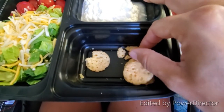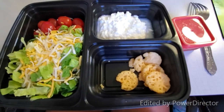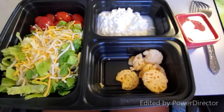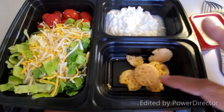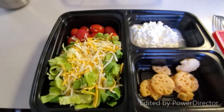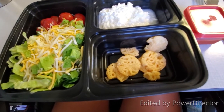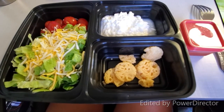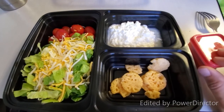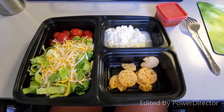I'm using the last of these parmesan crisps from Aldi - they're not my favorite because of the pungent parmesan taste, but they offer a little crunch like a cracker with your salad. Of course, my water too. After I eat this in about 10 minutes, I'm going to go for a walk, because exercise is very important to keep your blood sugars low when managing gestational diabetes.